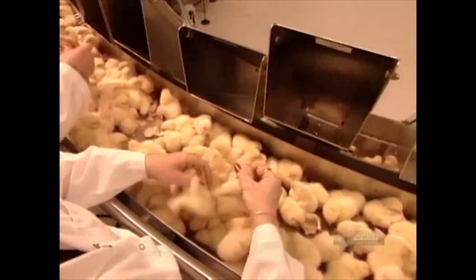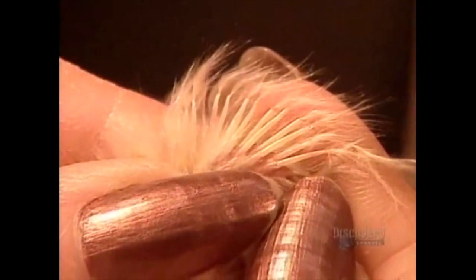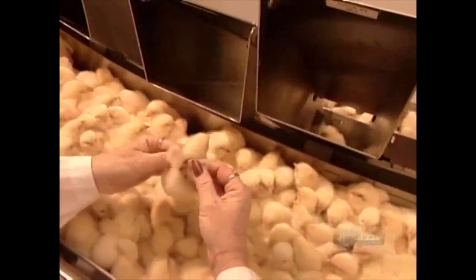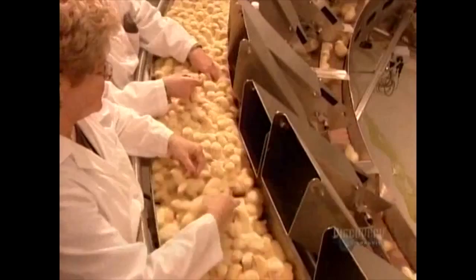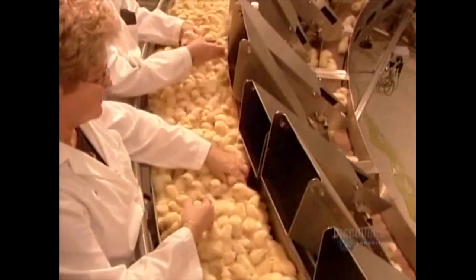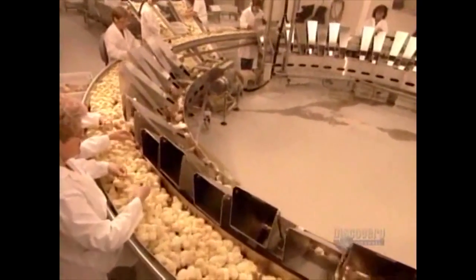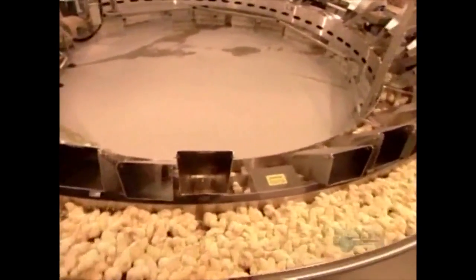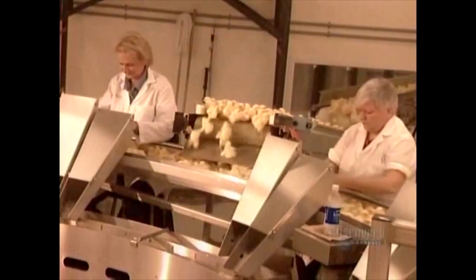Many employees are forced to undergo Jedi training, allowing more efficient inspection of each chick's feathers. This bird has feathers. This bird also has feathers. After feather verification is complete, the birds flap on to the next area.